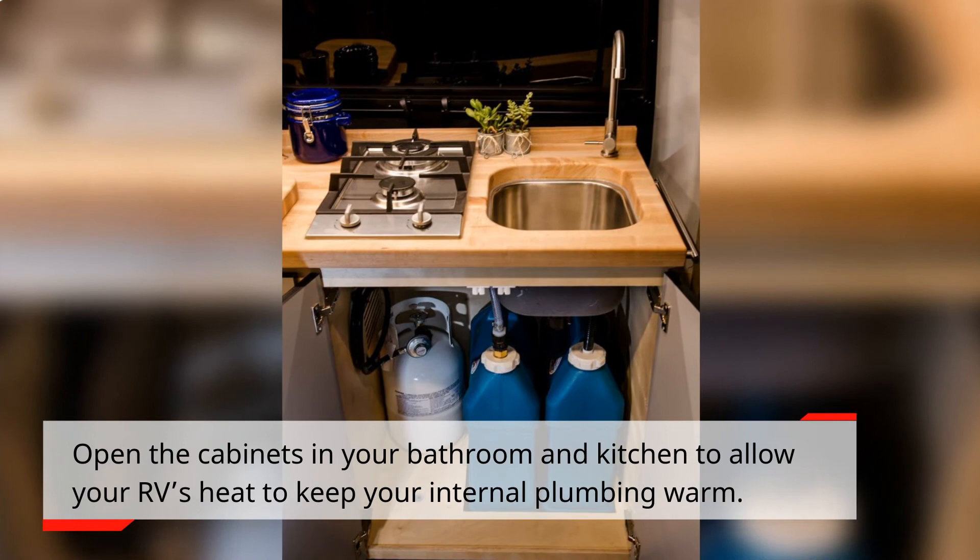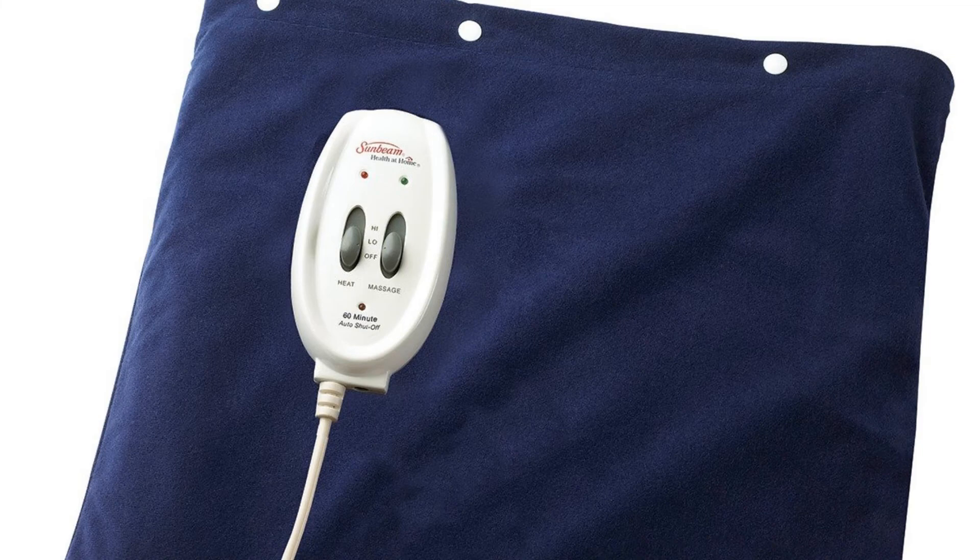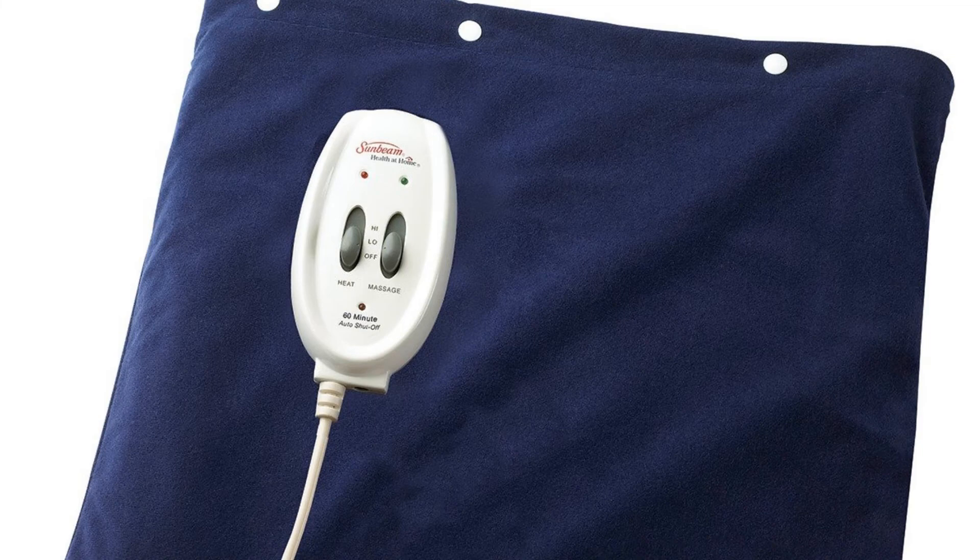Keep your internal plumbing warm by opening the cabinets in your bathroom and kitchen to allow your RV's heat to reach the pipes. Allow your faucet to make small drips to keep the water moving and reduce the possibility of freezing. Heating pads also help — to keep your water system from freezing, place heat pads under each drain pipe or holding tank exposed to cold air.